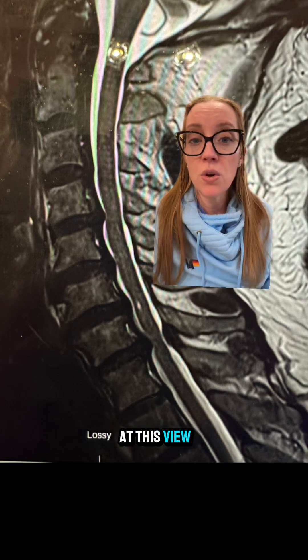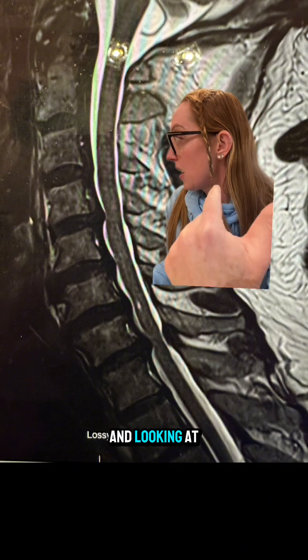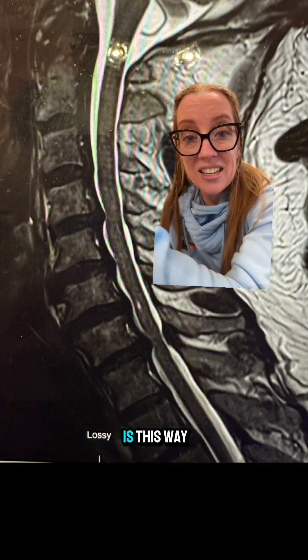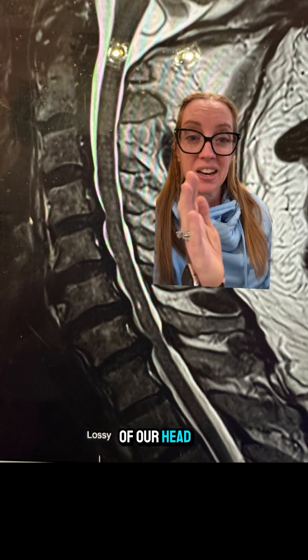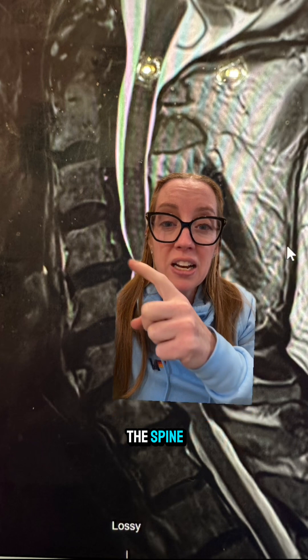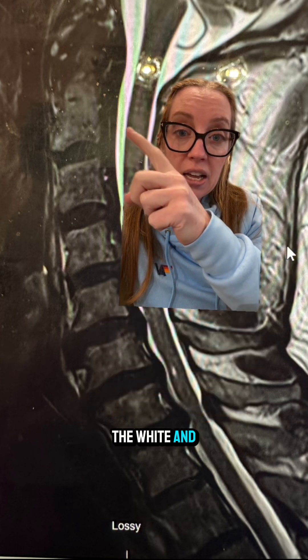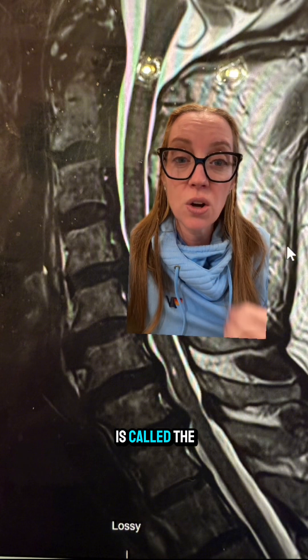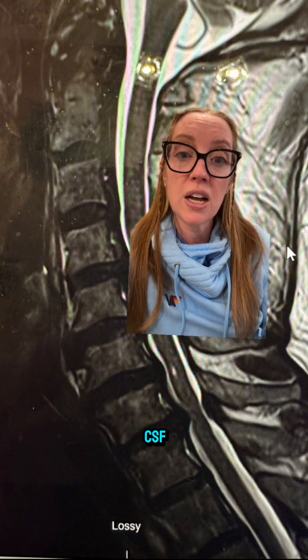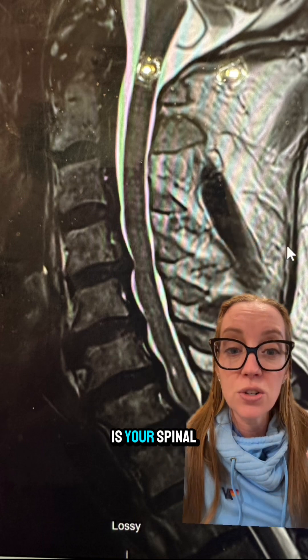When we look at this view of the cervical spine, we are facing this way and looking at the neck from the side — the face is this way and the back of the head is that way. Each one of these squares are the bones in the spine, this black rectangle is the disc, the white in front and behind this gray area is the spinal fluid or CSF, and this gray line coming all the way down is your spinal cord.